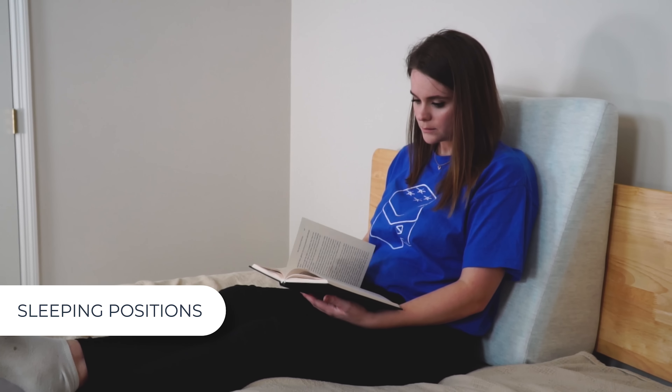That's wedge pillows in general — let's talk about this one specifically. This is the Helix wedge pillow. The outer cover is a rayon and polyester blend in a neutral color that should work well with any bedroom decor, and when needed it can be removed for easy machine washing.